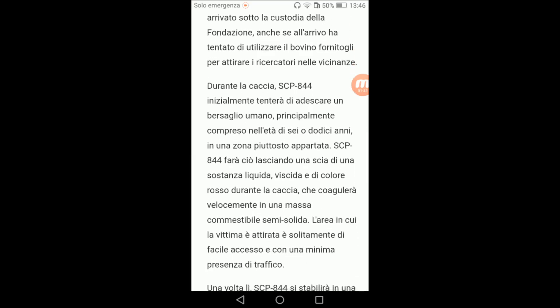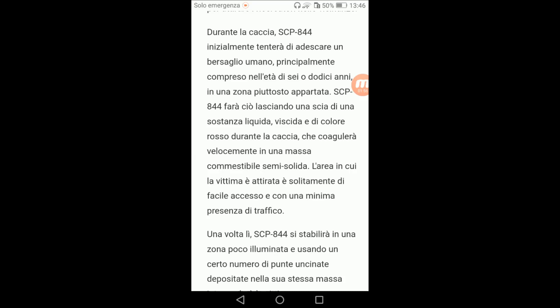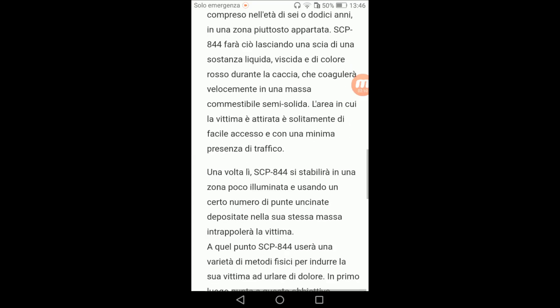Durante la caccia, SCP 844 inizialmente tenta di adescare un bersaglio umano, principalmente compreso tra i 6 e 12 anni, in una zona piuttosto appartata. SCP 844 fa lasciare una scia di una sostanza liquida, viscida di colore rosso, durante la caccia, che coagula velocemente in una massa commestibile semisolida. L'area in cui la vittima è attirata è di facile accesso e con una minima presenza di traffico.